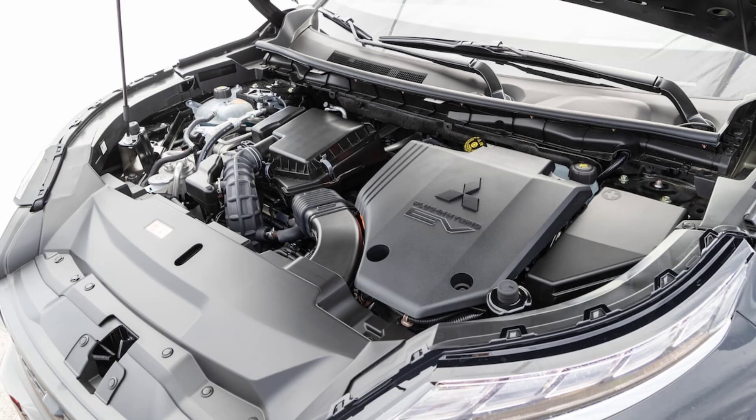Starting at about $500 less than the RAV4 Prime, the Outlander PHEV is missing adaptive cruise control and a lane-keeping assistance system on its list of standard equipment. In the roughly $50,000 top model, though, Mitsubishi does offer a few uncommon features to upgrade the second-row experience, such as three-zone climate control and rear window sunshades.